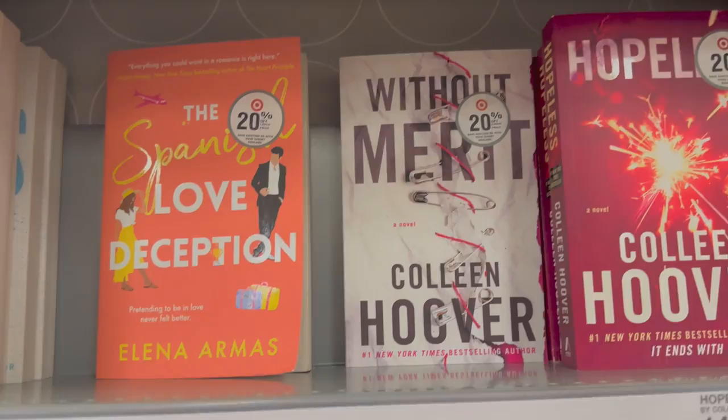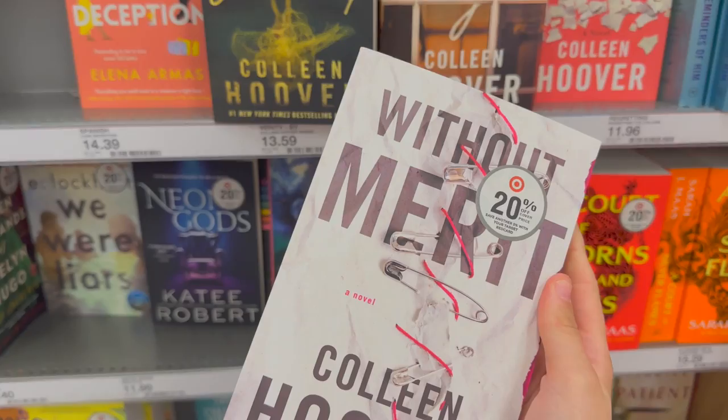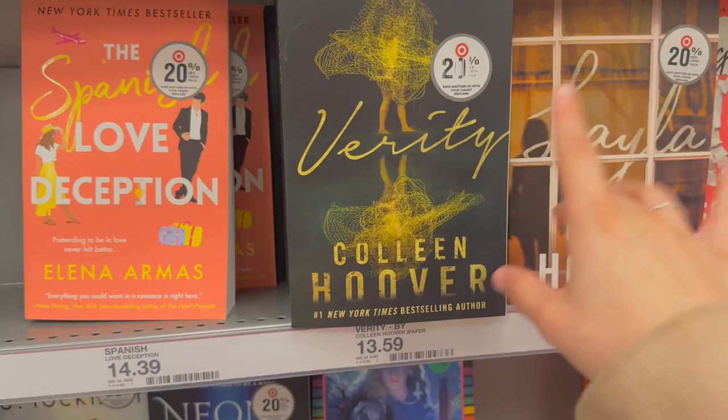I kind of want to get a new Colleen Hoover book — I want to get 'Without Merit,' which is one of the only ones I haven't read yet. This other book right here is literally my favorite by Colleen Hoover — it was amazing, I would do anything to read it for the first time again. I think I've spent a lot already so I'm gonna go pay, and then I'll show you guys a haul of everything I got. I'm really excited — I feel like I've gotten a lot of good stuff today.